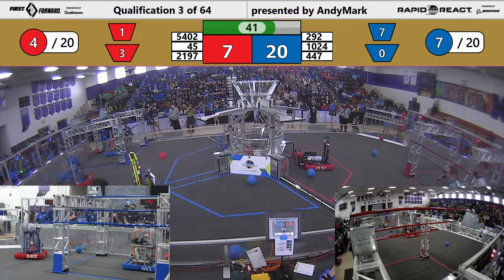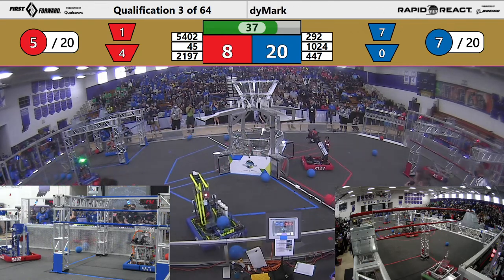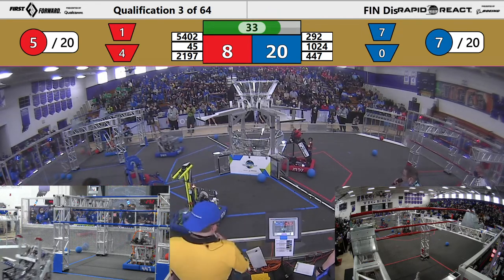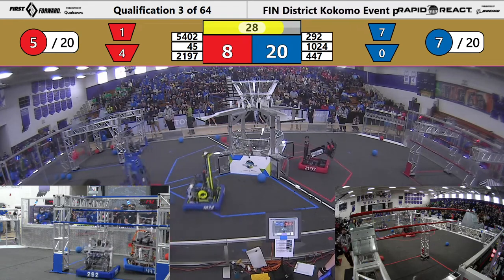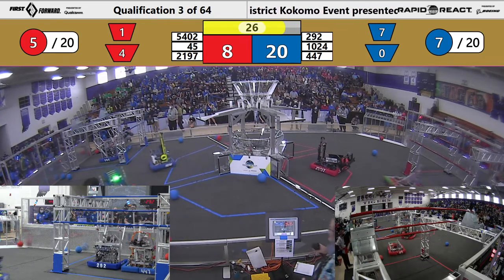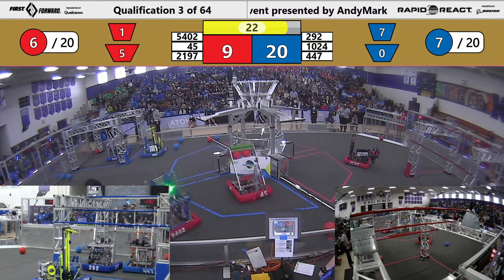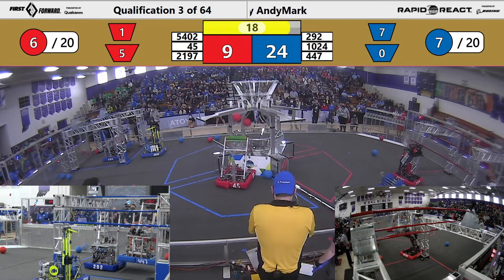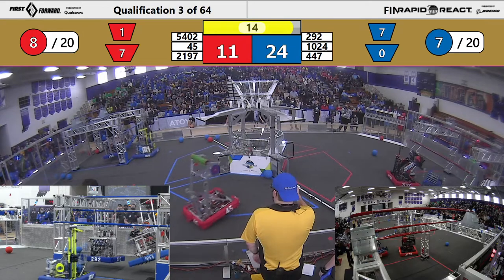Here we go — last few seconds. Getting to the lower hub, getting ready to get up there and shoot. Two blue robots looking to climb. Going for that mid bar — nothing on the red side. Here they come — that's 447 on the low, here comes 292!